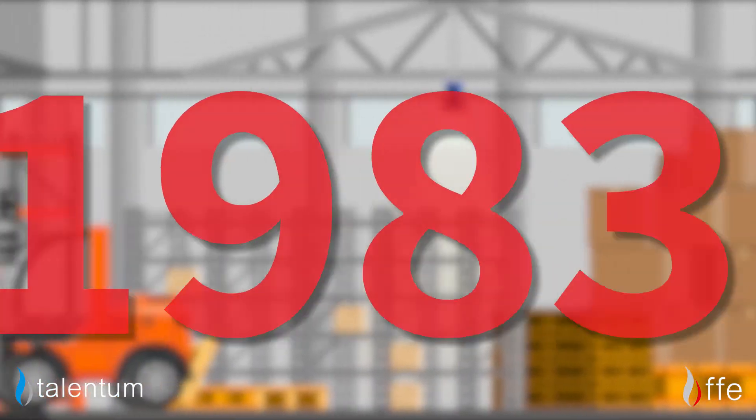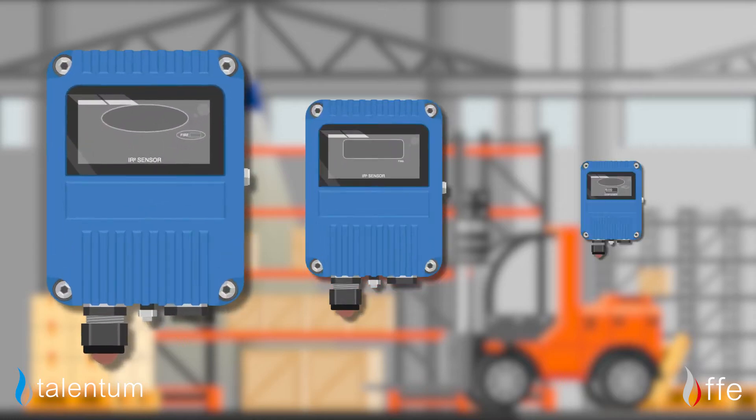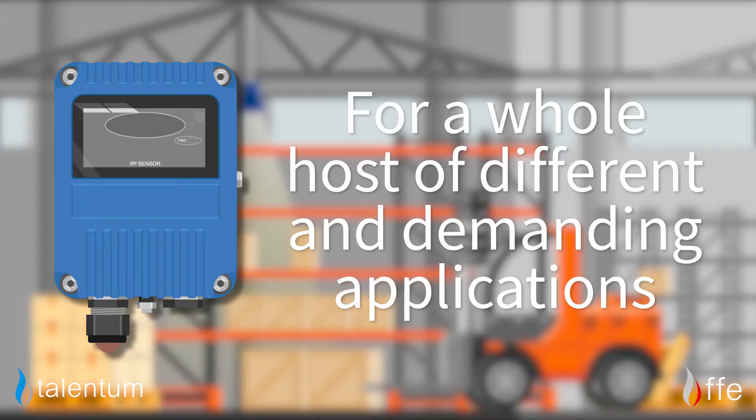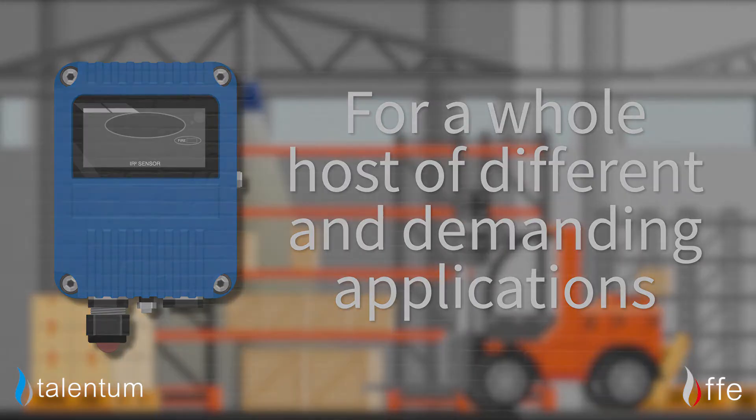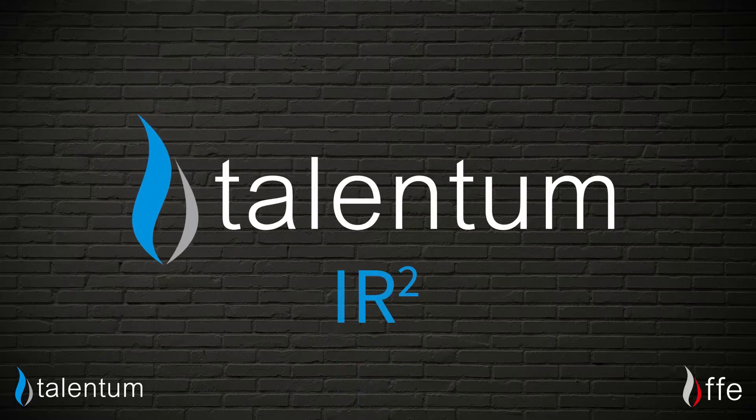Here at FFE, we've been specialising in these types of detectors for years and have a range of flame detectors with fully functional specifications for a whole host of different and demanding applications. Let's take a moment to look at our range — the Talentum IR2.